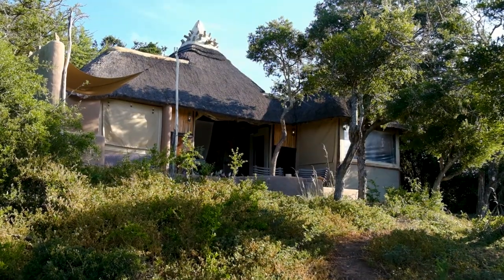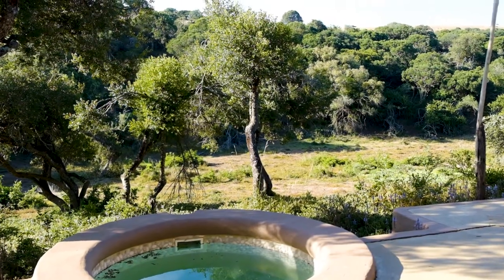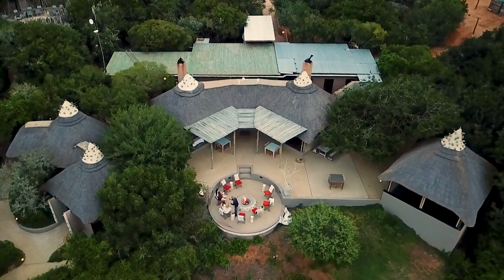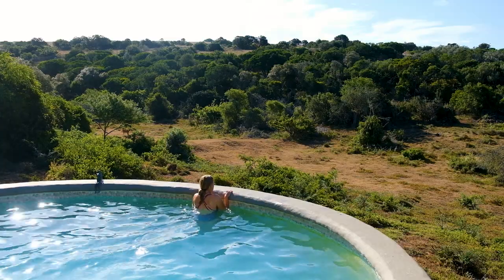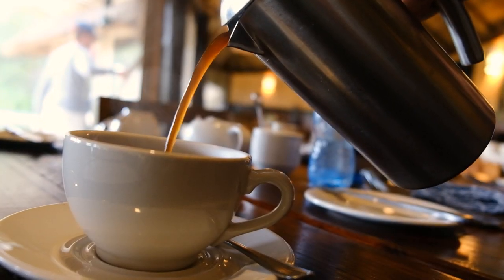Stays of two weeks or more include a night in the beautiful Luxury Lodge — an idyllic retreat designed to let you unwind and reflect on your incredible experiences so far. Take a dip in the pool and soak up the sounds of South Africa with your new friends from all over the world.